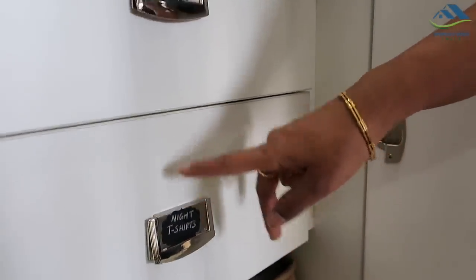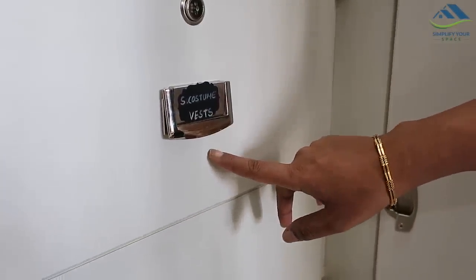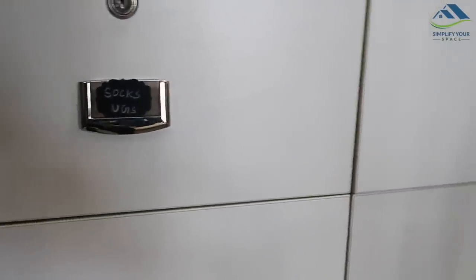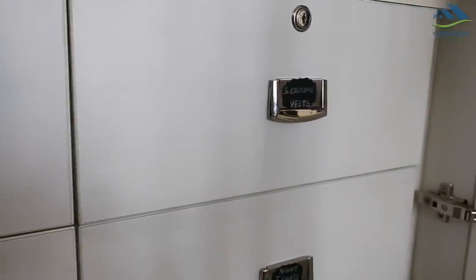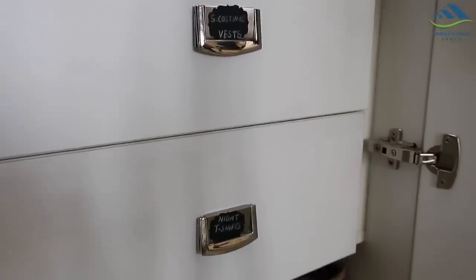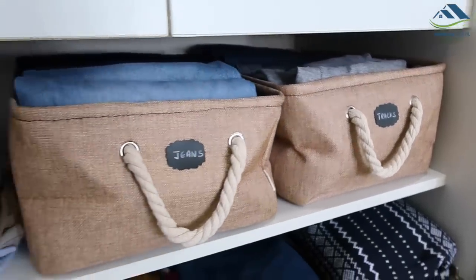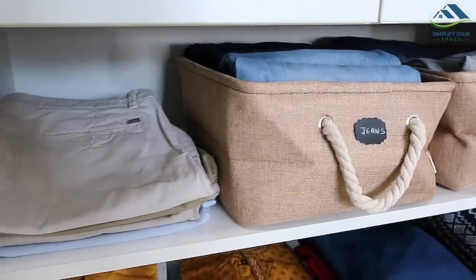You would see labels on these drawers and baskets. Like I always say, labeling helps to rearrange the clothes back to the designated place. Everyday saving of two minutes over approximately 150 days makes it 300 minutes in a year — that's 5 hours of extra time by arranging your clothes faster.